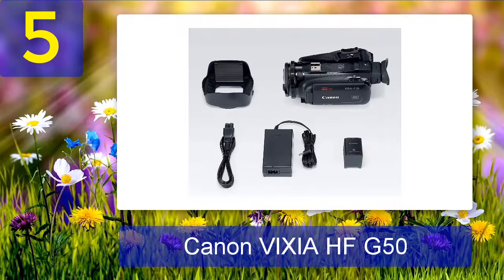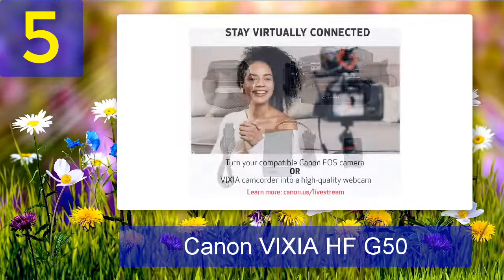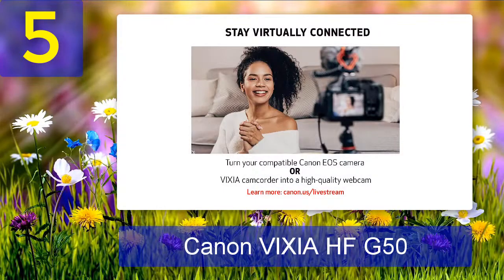Pros: Amazing camera for 4K video recording. Built-in video recording features such as night vision, anti-shake, and low-light modes are great. Cons: Would love to have more battery capacity for longer video shoots. There is a larger battery capacity available for the HF-G50, but it still needs to be purchased separately.